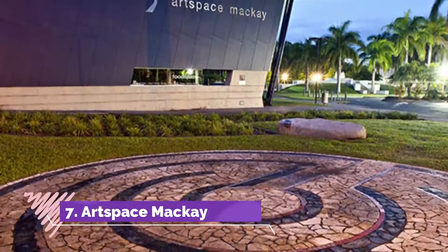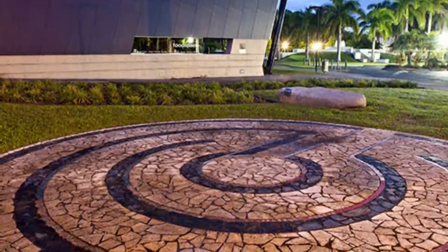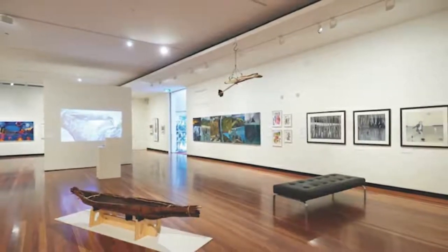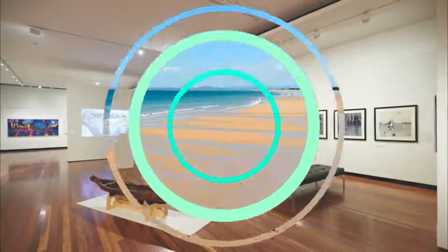Number seven: Art Space Mackay. This sleek regional art gallery in the heart of Mackay opened in 2003 and garnered architecture awards at the time. Head to Art Space Mackay for first-rate traveling exhibitions curated from national and regional art collections.